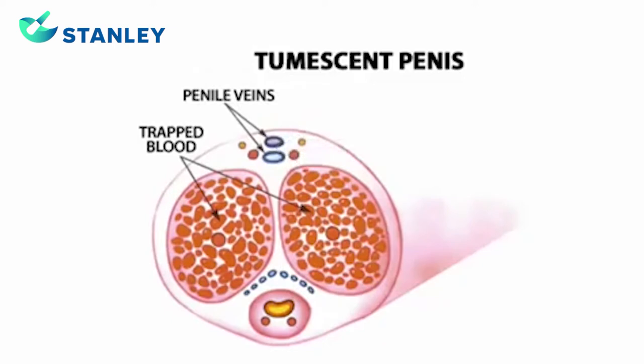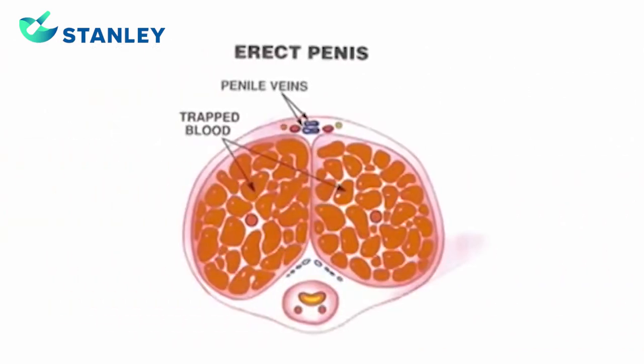This is the penis in the tumescent stage. The corpora cavernosa is getting larger as it holds the blood trapped by the closing of the penile veins. This is the erect penis, the final stage of the erection process.